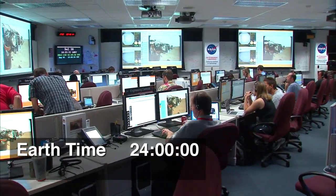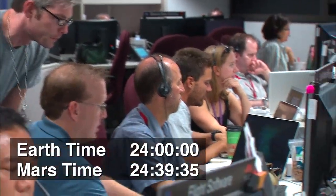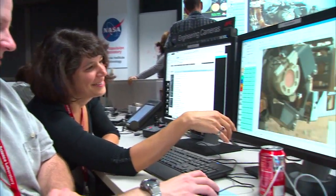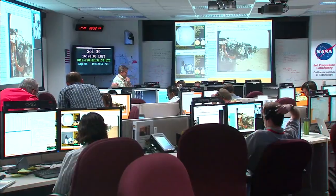We control the rover from Earth, but we have to operate it on Mars time, and a Martian day is 39 minutes longer than an Earth day. So every day, the whole operations team comes in 40 minutes later, every single day, to send commands to the rover.